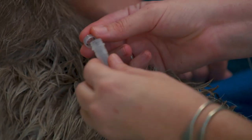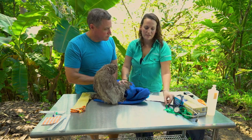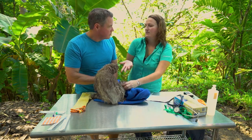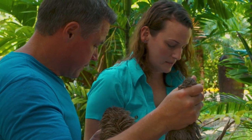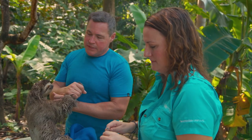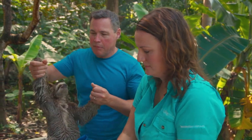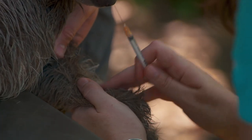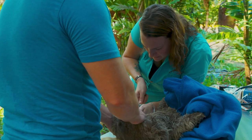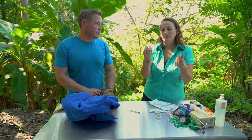By studying ectoparasites like ticks, we want to know the diseases that the ticks have and therefore the diseases the sloths are exposed to. Now for her favorite part — I'm going to get some blood. It looks a wee bit invasive, but by getting this blood sample, which is a minimal irritant, there is a maximum amount of information we can actually learn from it. She looks great on the outside, but how do we know what's going on inside until we can take a look?